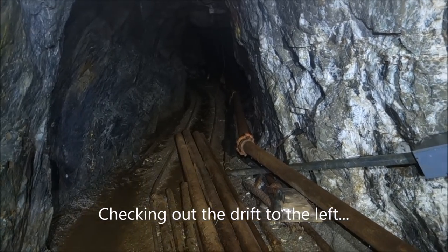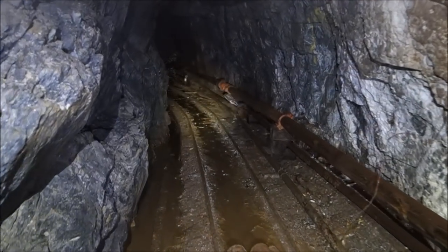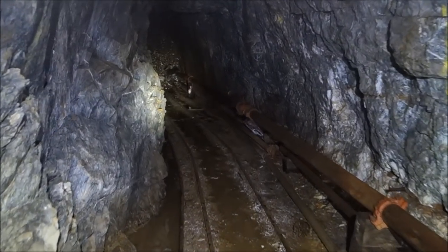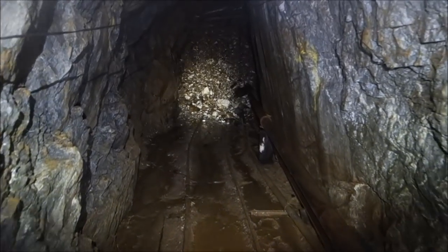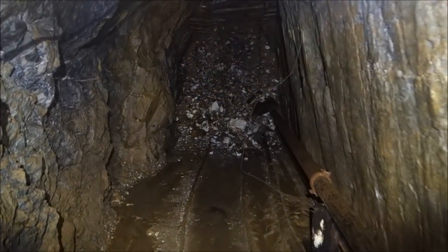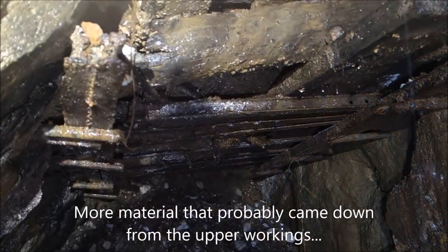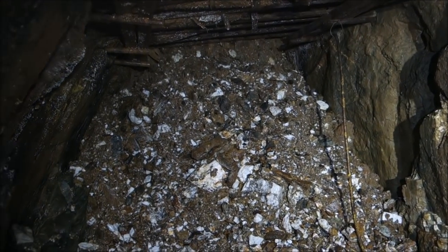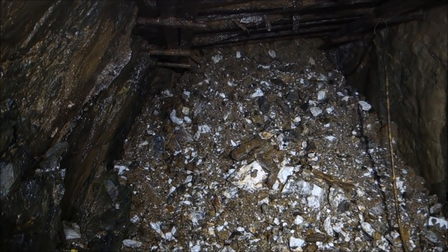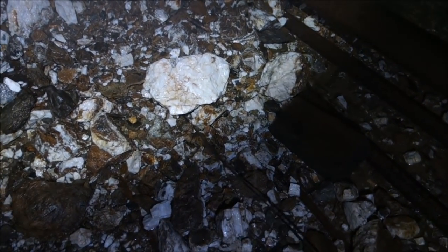It doesn't look so promising up ahead. McBride, I don't think we're going to go much farther. So obviously that's from the second level up there. This could have all come down from the upper levels. I'm thinking it dropped because of that false floor there and it's not timbered on the sides — I think this is part of the stope that's collapsed in. That's a shame.